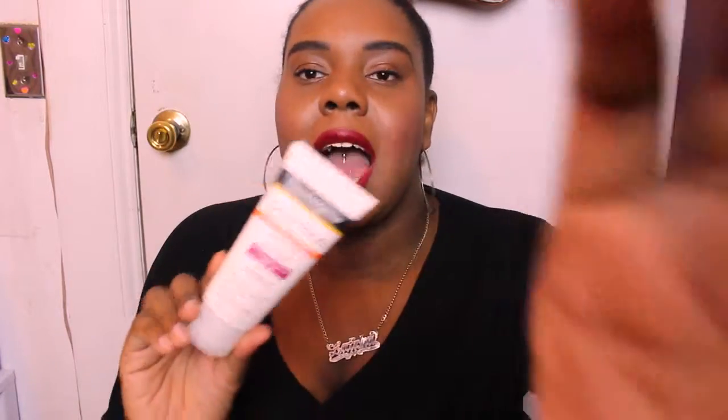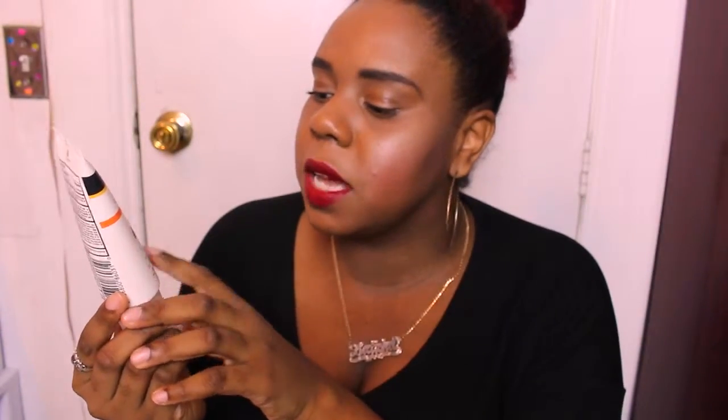The next Neutrogena product is the Clear Face Breakout Free Liquid Lotion Sunscreen with broad spectrum SPF 30 and Helioplex, which helps protect against UVA and UVB rays. What I love most is that it doesn't cause breakouts - some moisturizers with SPF can cause breakouts over time. This one is much lighter and not as oily. You can use it on your face, chest, and arms.